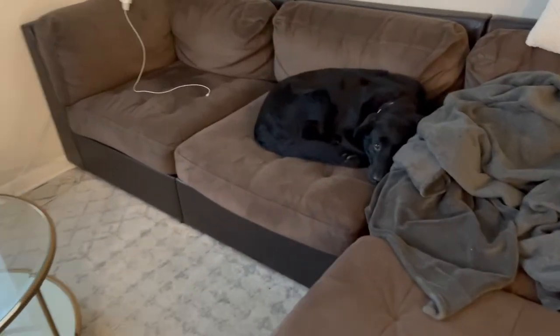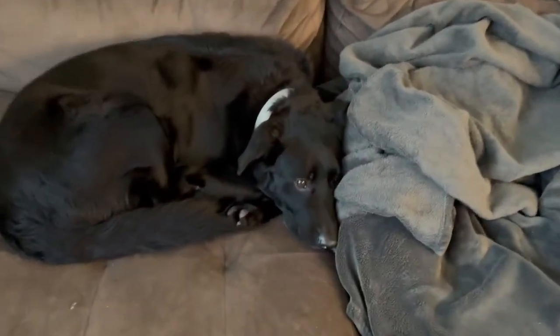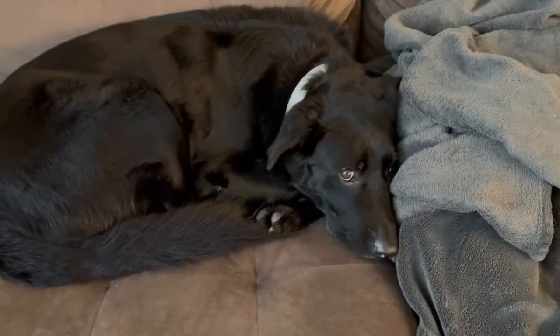Oh my little baby! Say hi! Damn, how cute. Ew, you're so annoying!